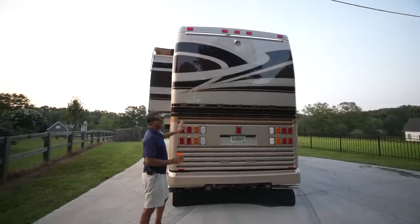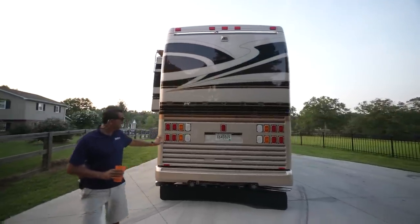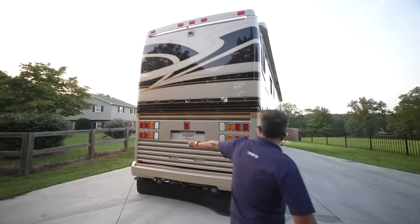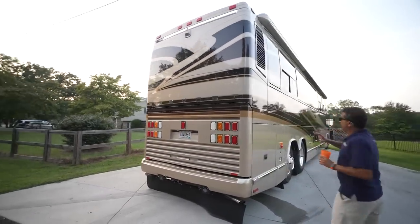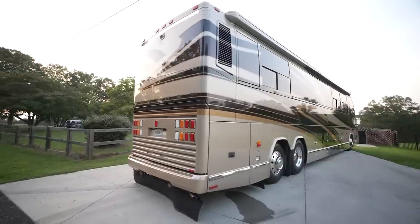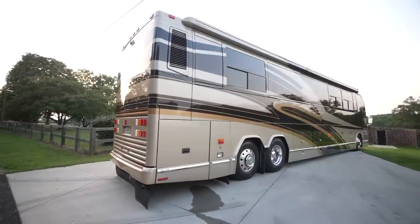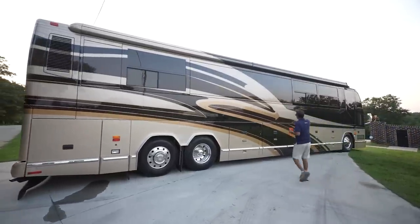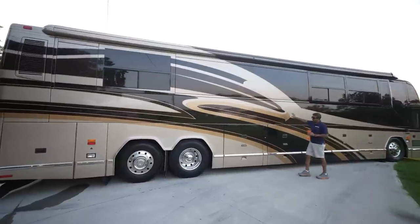All the LED lights — it is a bad-to-the-bone looking bus. Stainless steel tip for the generator, also the engine exhaust. Look at this paint — it's beautiful. It looks like an eagle landing down, right about the middle of the coach. Looks like an eagle's beak right here. It's a beautiful paint job.